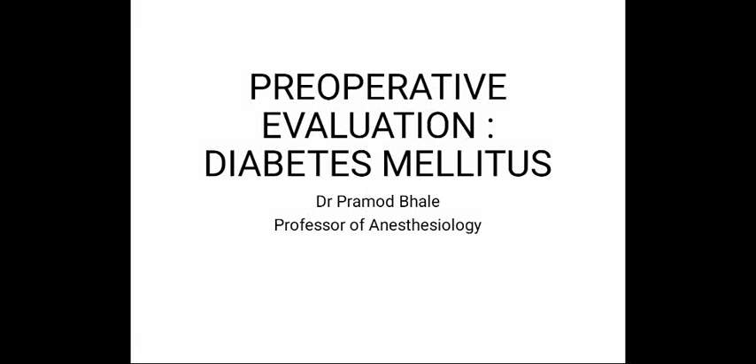Hello students, today we will discuss pre-operative evaluation of diabetes mellitus. There are two types: type 1 diabetes and type 2 diabetes mellitus. First we will see type 1 diabetes mellitus.